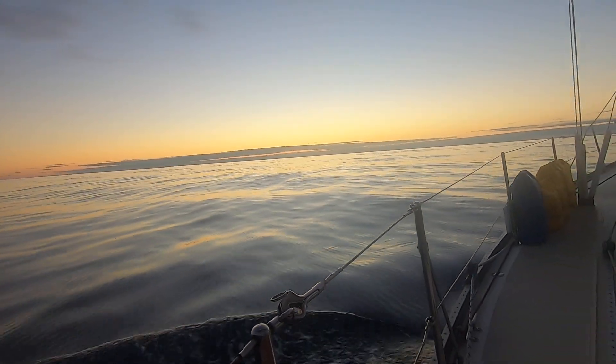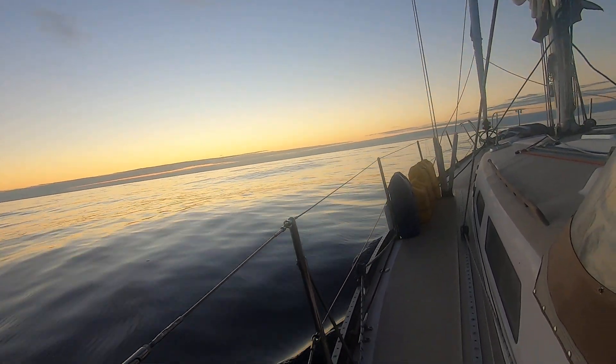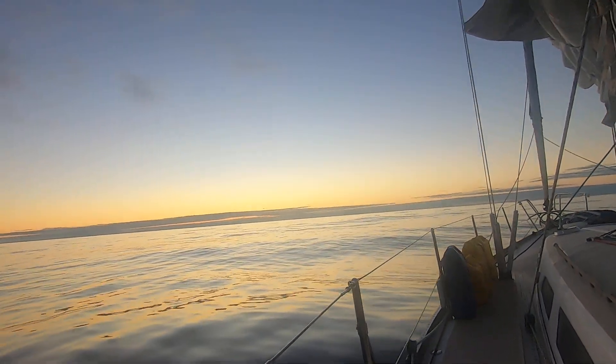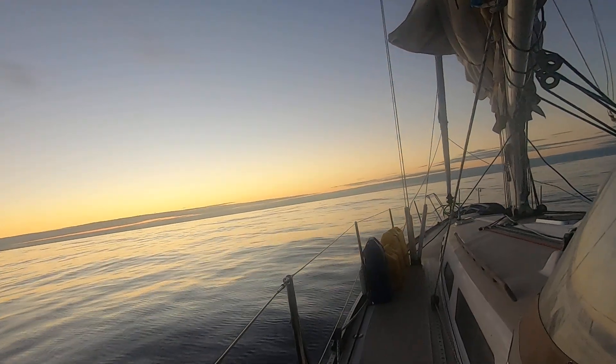Look how calm this water is. The high-pressure system takes away the wind, and along with it the waves and the sound, so it's quiet. We'll just have this chance of motion. The sails are down — there's no wind.